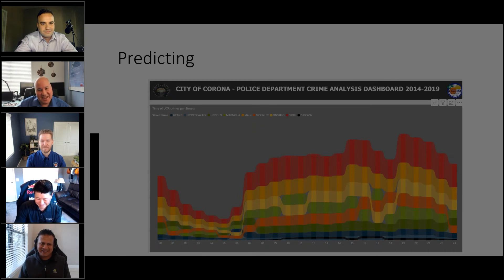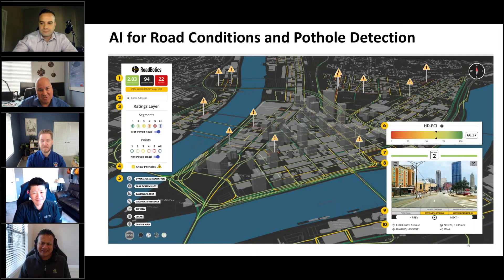This is AI for road conditions — a pilot we did with Roadbotics. You literally put a cell phone in the work truck and people drive around, or attach it to a street sweeper, and it uses visual AI to interpret the condition of the road and tell you where there's a pothole. It reports all of that back so we can send out our teams, or interface it with our work order system to automatically dispatch someone to fix that road, sidewalk, or pothole.